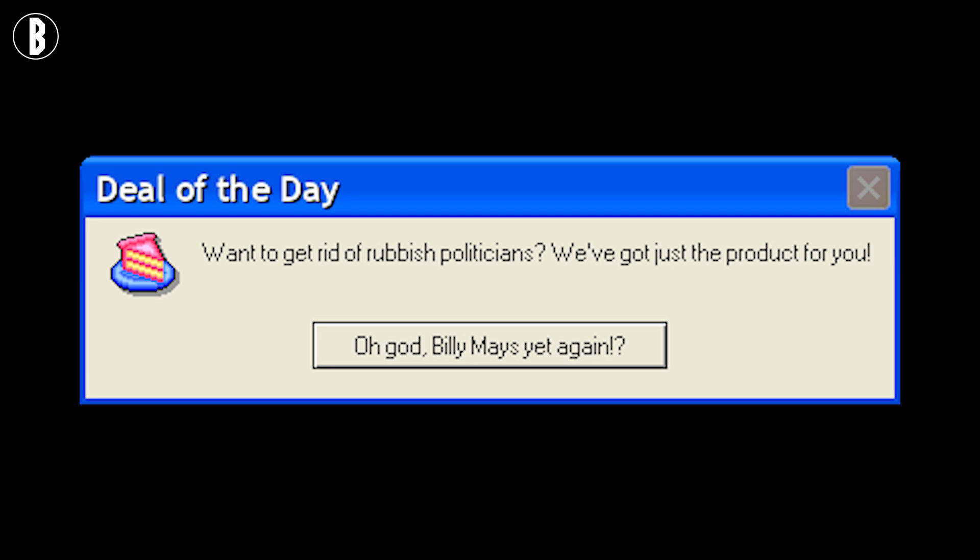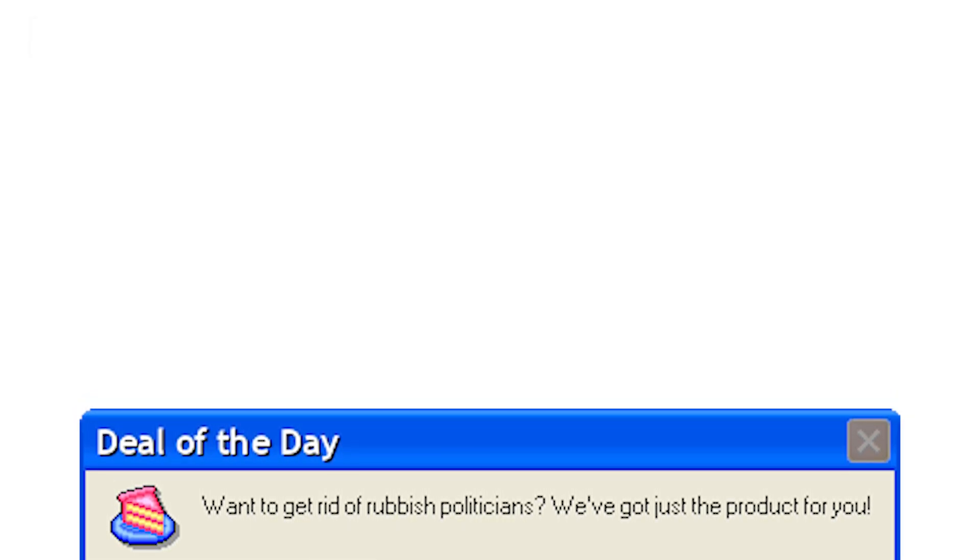Deal of the day. Want to get rid of rubbish politicians? We've got just the product for you. Oh god, Billy Mays yet again.